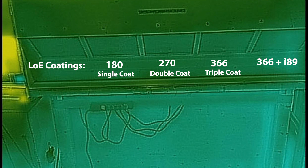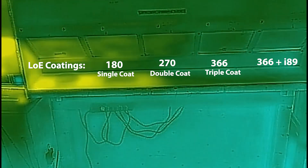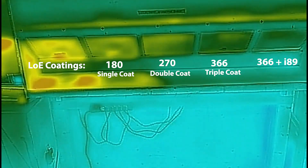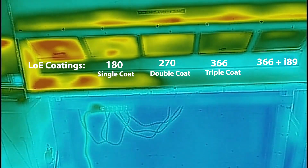The five panes of glass are all double-pane windows and they all look identical to the average person. But with infrared heat flowing through them and using the thermal imaging camera, you can see the difference in performance between the five different types of glass.